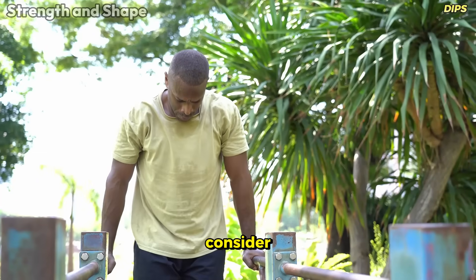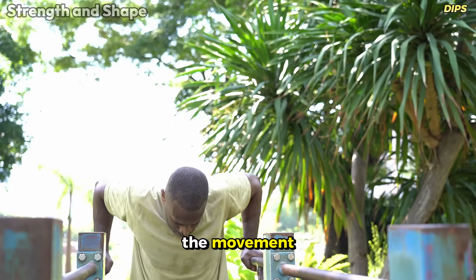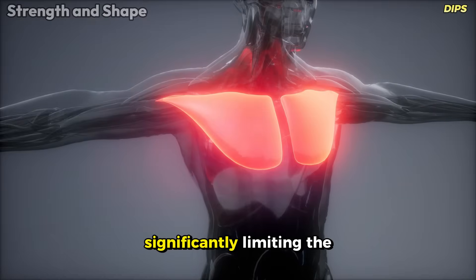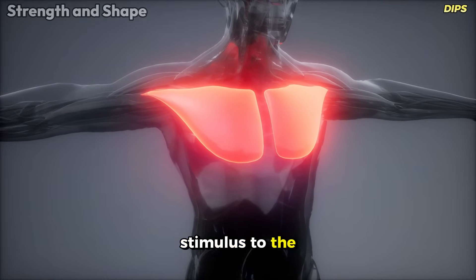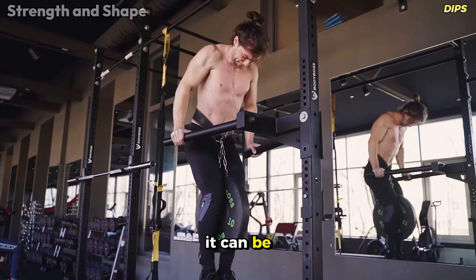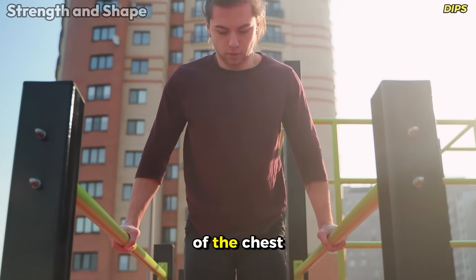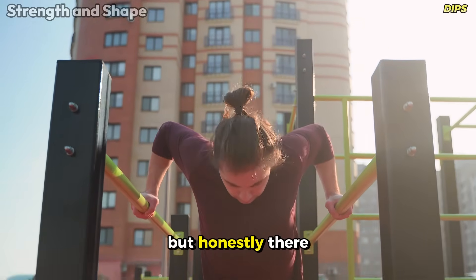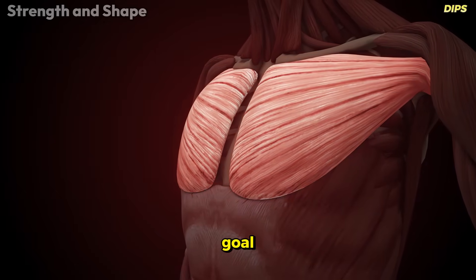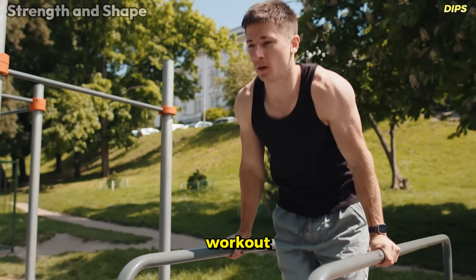Many practitioners cannot achieve full range of motion in the movement, especially at the beginning — they do only half the dip, significantly limiting the stimulus to the chest. For those who already master the exercise, it can be a useful tool in the arsenal, especially for working the lower portion of the chest. But there are more efficient and direct options if chest development is your main goal. Use dips as a complement, not as the base of your chest workout.